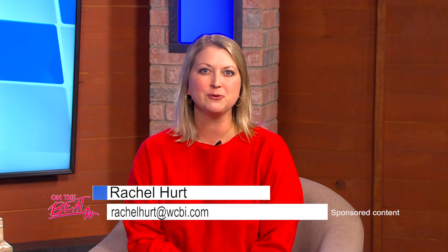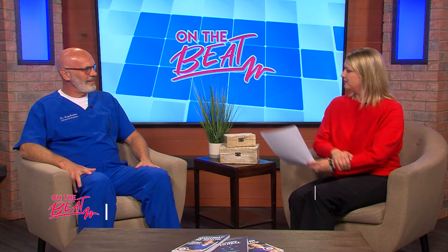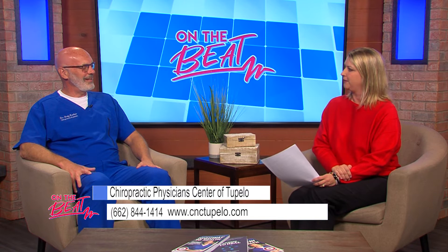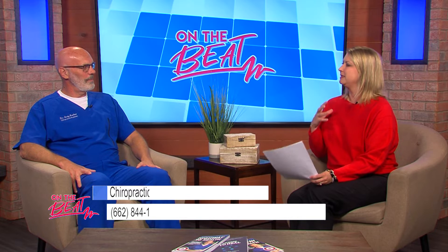Welcome back to On the Beat. I'm your host Rachel Hurt, and today we'll be talking about peripheral neuropathy with Dr. Andy Barlow from Chiropractic Physician Center of Tupelo. Welcome back, Dr. Barlow. Hey Rachel, thank you for having me. So good to see you again. It has been a little while. I'm glad you could join us today. I want to ask you about peripheral neuropathy — what exactly does that mean?